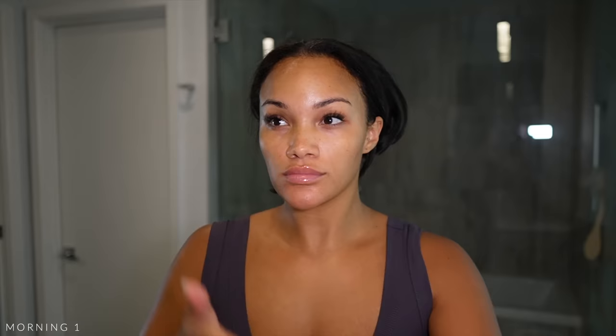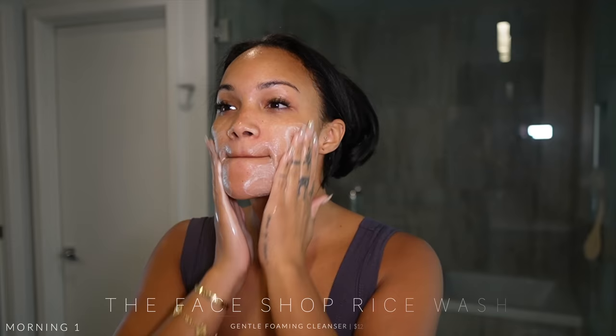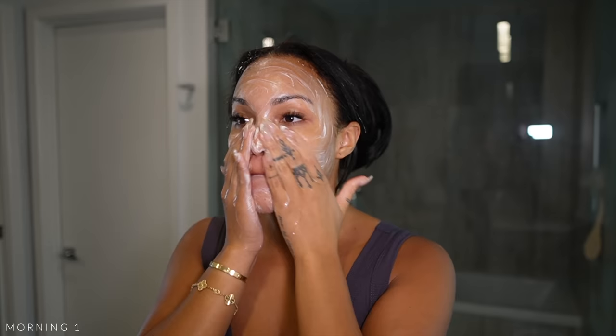We're starting with morning one. First things first, gotta pin this hair up. I'm starting by wetting my face with warm water and going in with this face wash by The Face Shop — their rice wash. It's such a great gentle foaming cleanser. I love using this in the morning because I don't need anything too harsh; my skin is already clean, so this just refreshes it without being too aggressive.